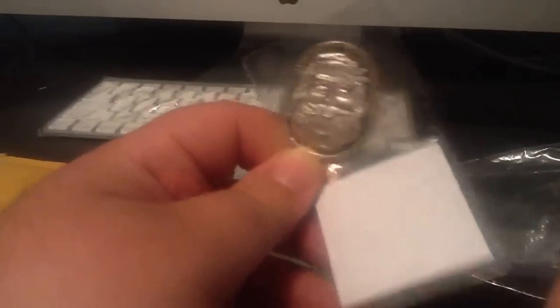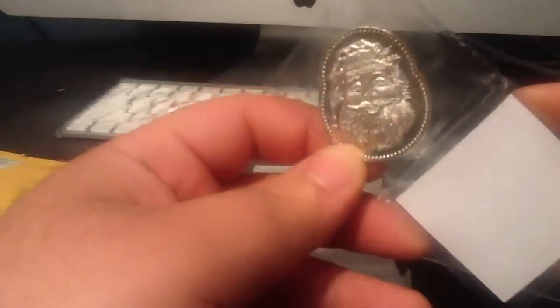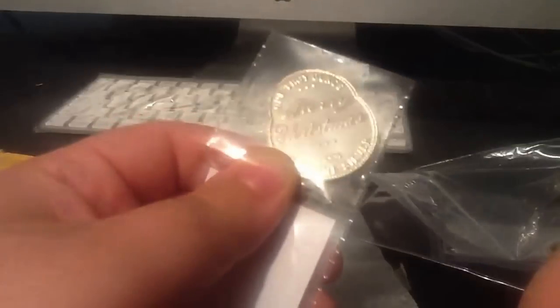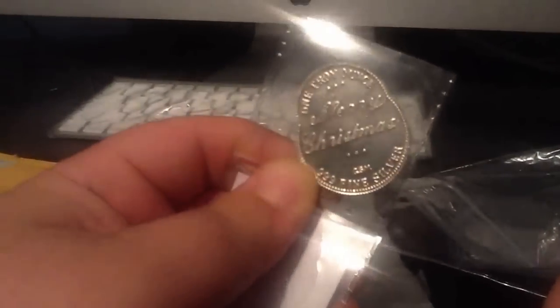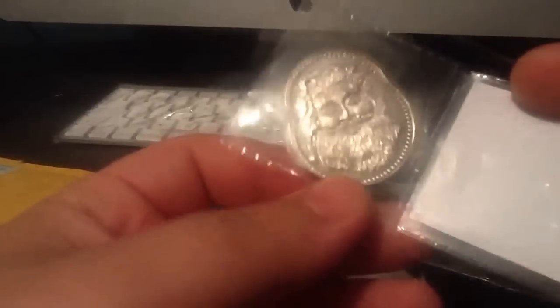Second, we have the Golden Statement 1 troy ounce Seasons Greetings Santa Claus coin. It's a 1 oz coin in the shape of Santa Claus from the Golden Statement. This coin came to $40 including shipping. I paid a premium on this coin as well, but I feel that it has numismatic potential because of the Christmas theme.